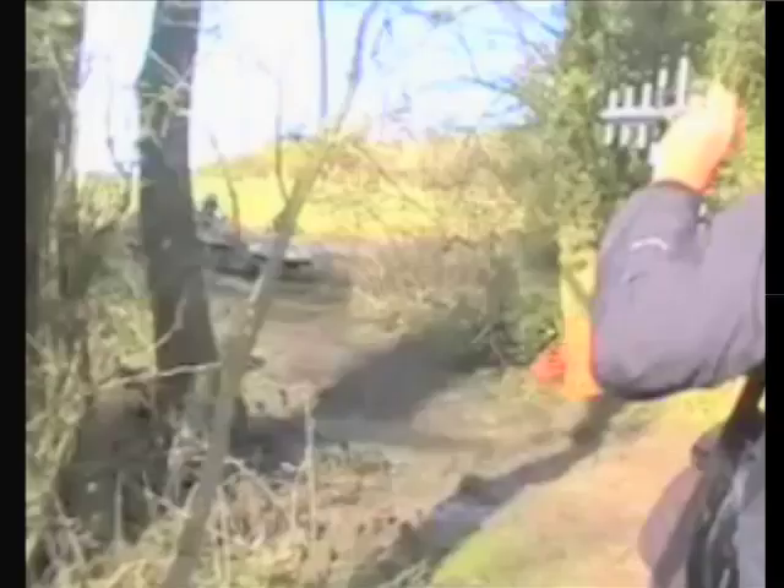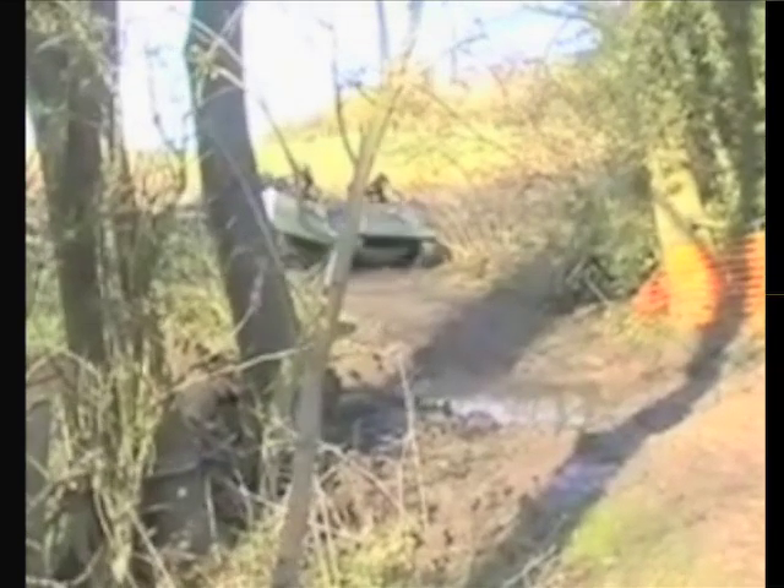Do you have a spare $14,000 lying around? If you do, here's a great way to have a real blast with it. Tank paintball might look insane, but believe it or not, people are actually cruising around in their own neighborhoods in mini tanks. Now file that under Awesome.